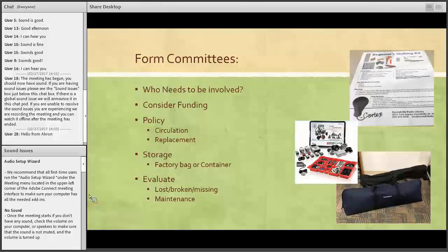Our policies, as far as circulation goes — you can see our beginners quilting kit. It lists the checkout policy, how long people can have it, how old they need to be, and that they're holdable.